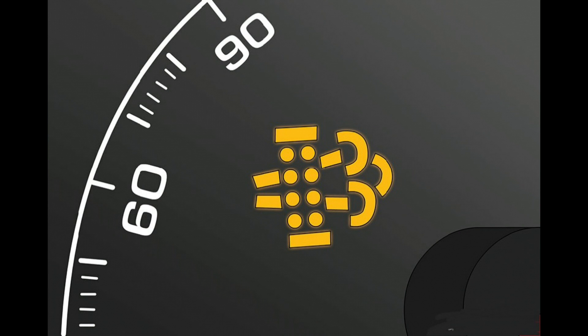Mercedes-Benz exhaust particulate filter diesel warning light. If you own a Mercedes-Benz powered by diesel, this light will come on if there is a problem with the exhaust particulate filter, which removes harmful soot from the exhaust gases to reduce emissions.